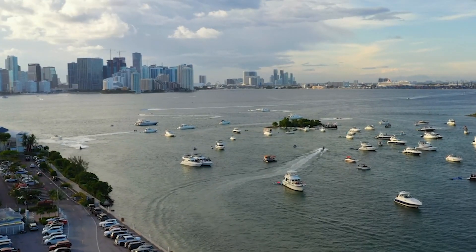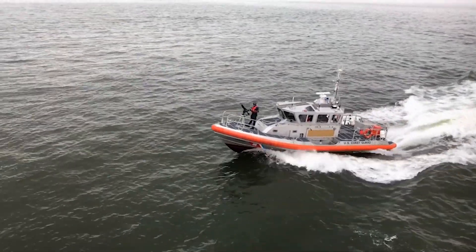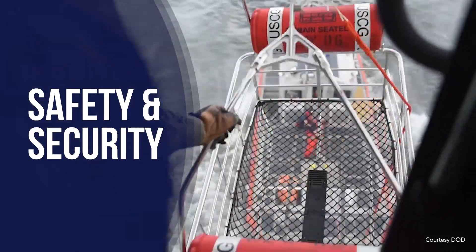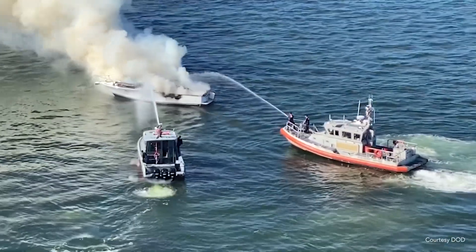A safe and efficient marine transportation system is vital to our country's prosperity and national security. The Coast Guard safeguards this complex and interconnected system and it protects maritime commerce on our waterways.